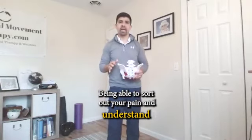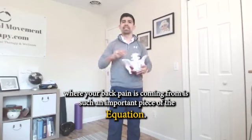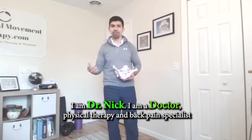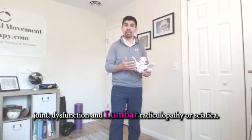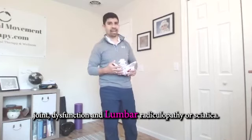Being able to source your pain and understand where your back pain is coming from is such an important piece of the equation. Hi, I'm Dr. Nick. I am a doctor of physical therapy and back pain specialist, and I am here today to talk to you about the difference between SI joint dysfunction and lumbar radiculopathy, or sciatica.